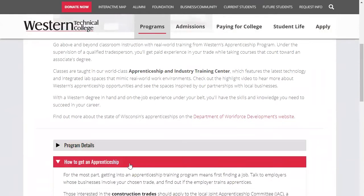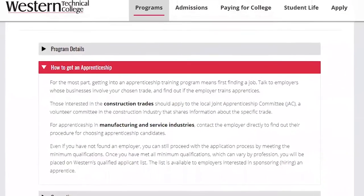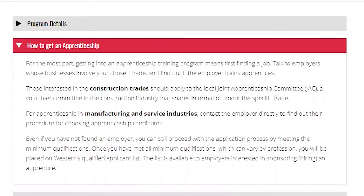How do you become an apprentice? For the most part, getting into an apprenticeship training program means first finding a job. Talk to employers whose business involves your chosen trade and find out if that employer trains apprentices.